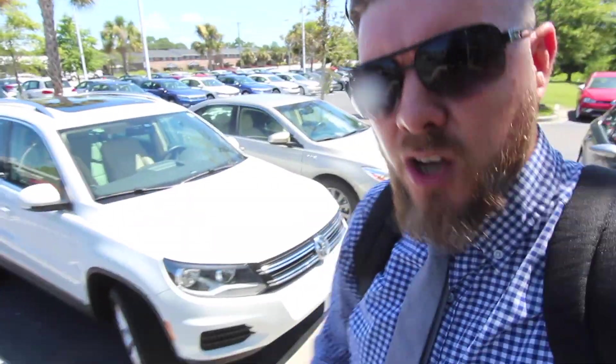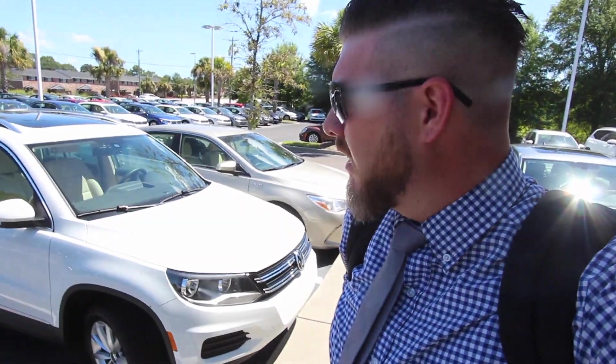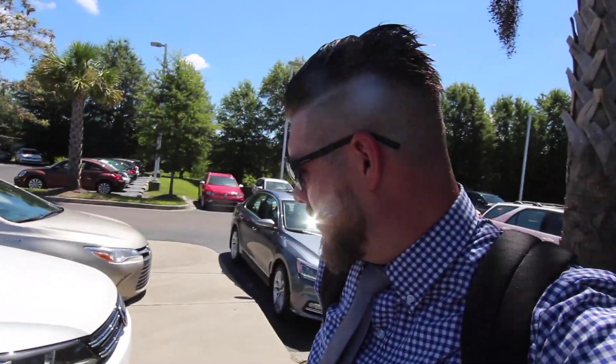That's a Tiguan right there, but I don't think that's the 2018. The 2018 looks a little bit more like the Atlas. That's not it. Here's the Atlas right over here. That's the Atlas. So the new Tiguan looks similar to that. But we've got to find it, and that's what we're here to do. We're going to find this car. It's got to be somewhere around here.